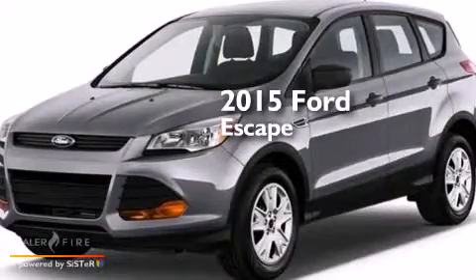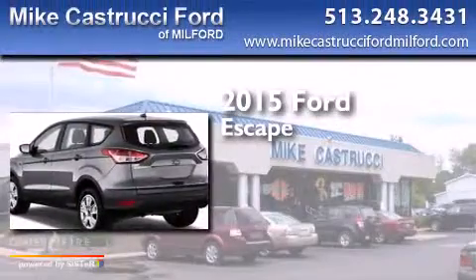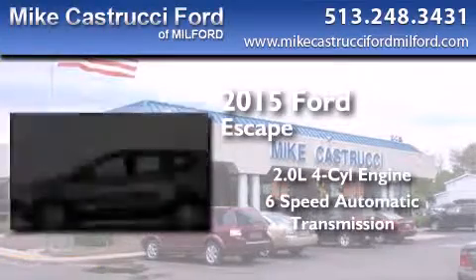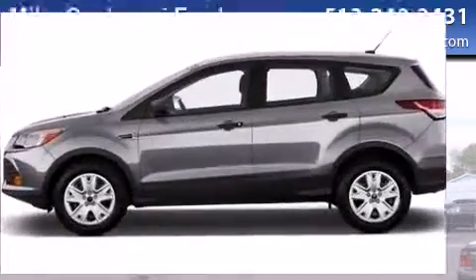This is a brand new 2015 Ford Escape. It features a 2.0 liter 4-cylinder engine, a 6-speed automatic transmission, and the added capability of 4-wheel drive.